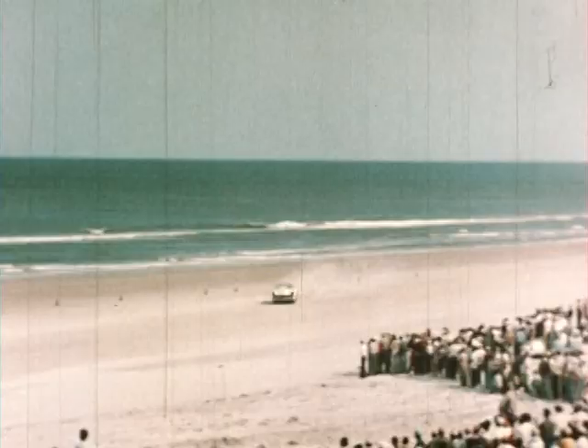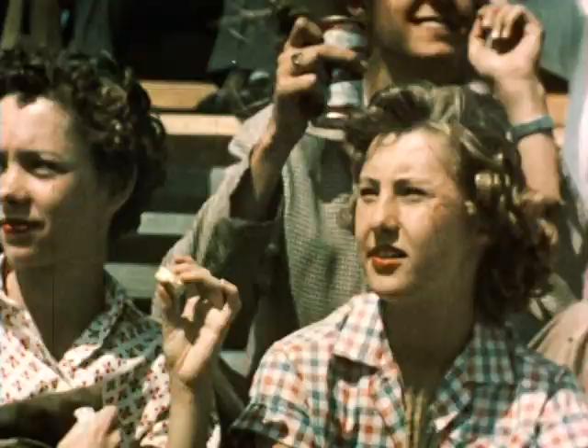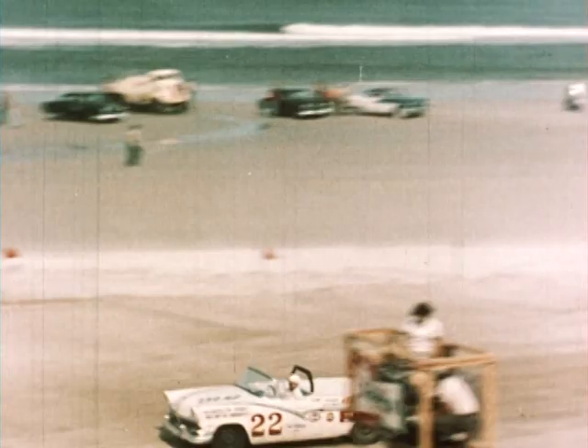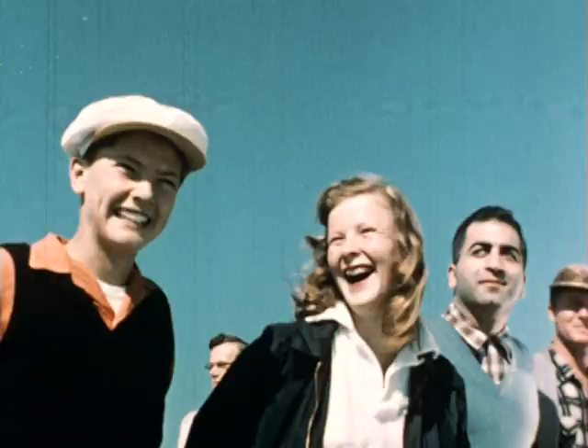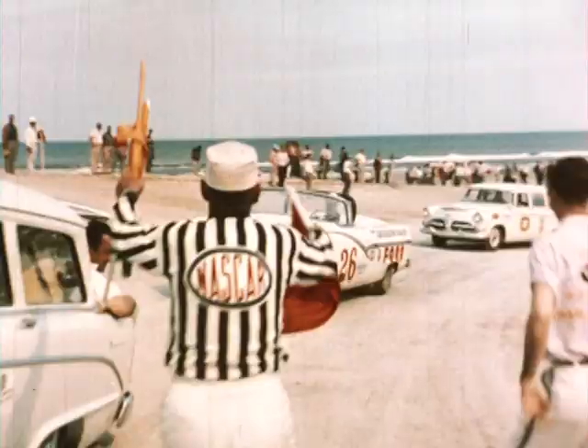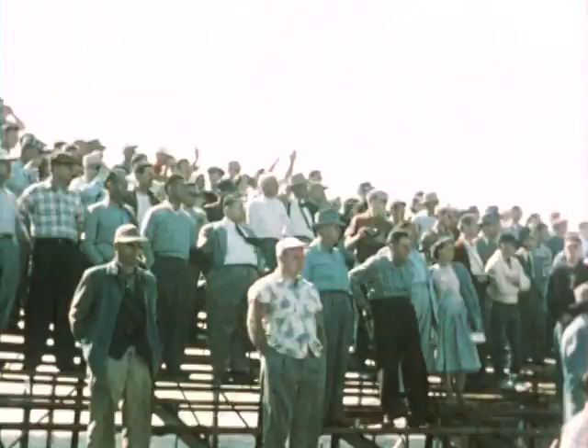Last lap, and it looks like it's going to be Turner. There goes Turner, and maybe for a record. It's Fireball Roberts, second. And Herd Thomas, third. What a race! Turner's time: an average of 96.11 miles per hour for 160 miles. It's a new track record.